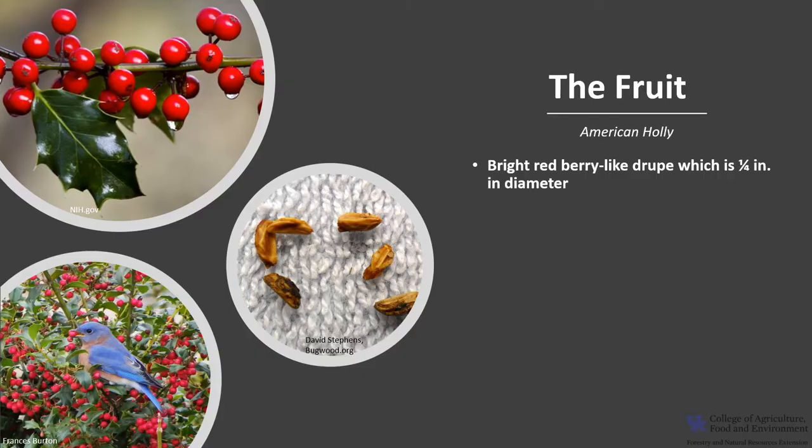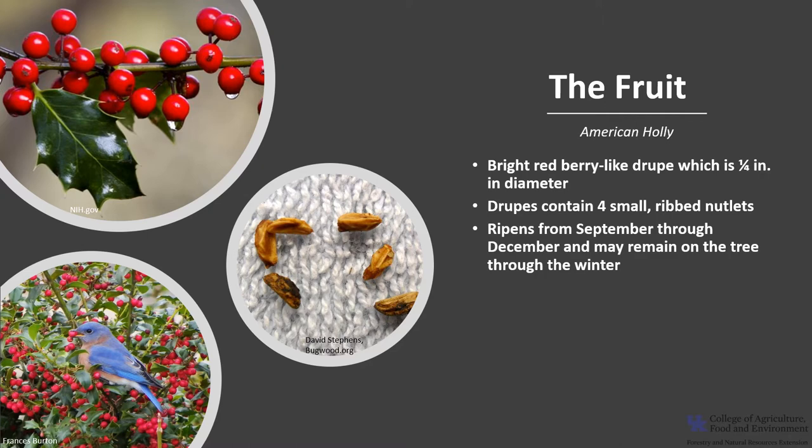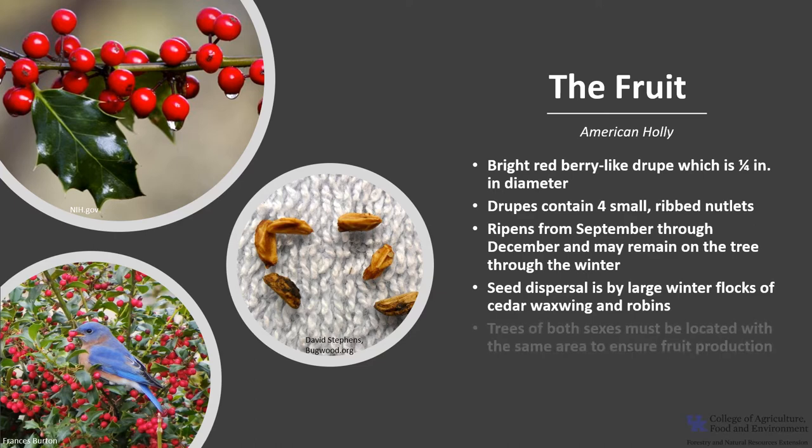The fruit is a berry-like drupe, and the drupes are bright red, typically about a quarter of an inch in diameter. The drupes contain four small ribbed nutlets. They ripen between September and December and may remain on the tree through winter unless consumed by birds or other wildlife. Perhaps the most important in seed dispersal are the large winter flocks of birds such as cedar waxwings and robins.